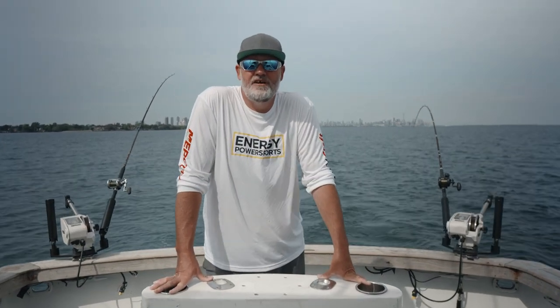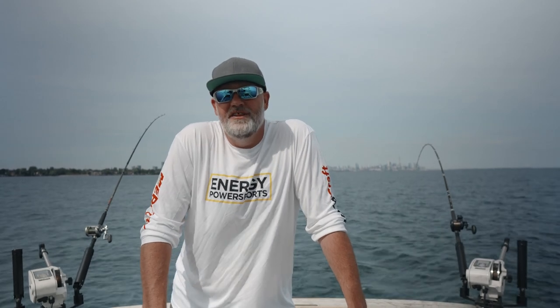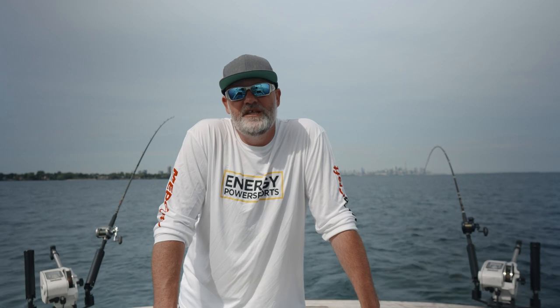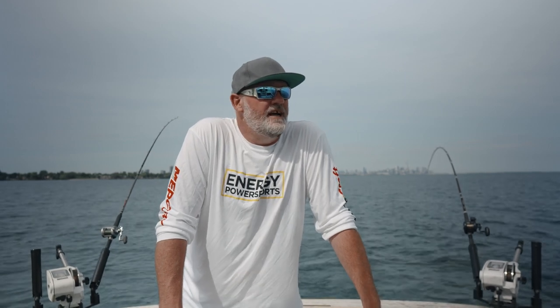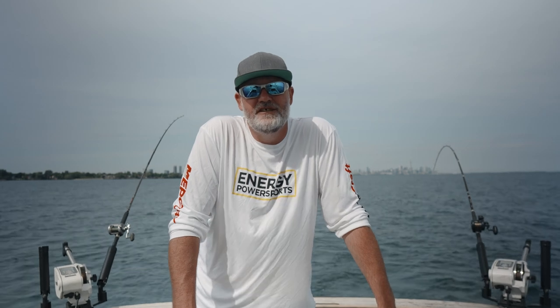Hey everybody, Nick Foxcroft, Silver Salmon. We're out here today on the Silver Salmon Custom Express. If you're new to the channel, I've been operating this boat for about 15, 16 years now.